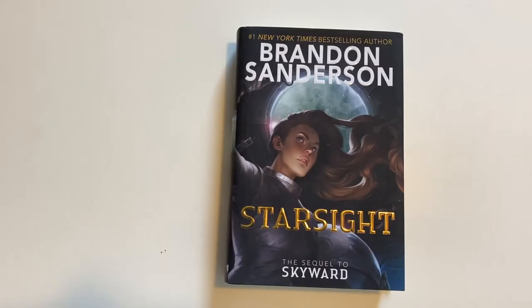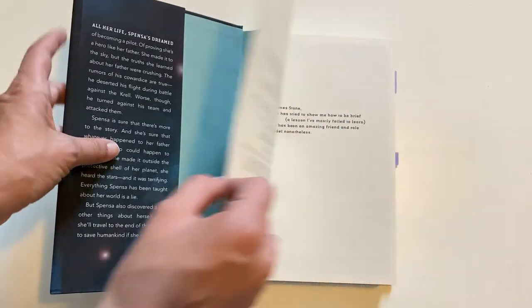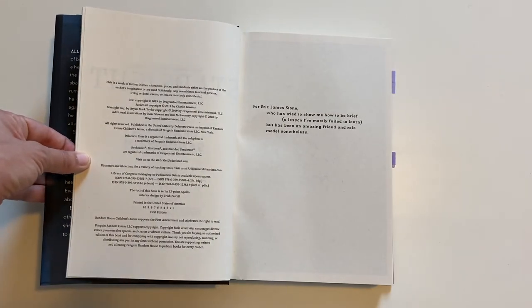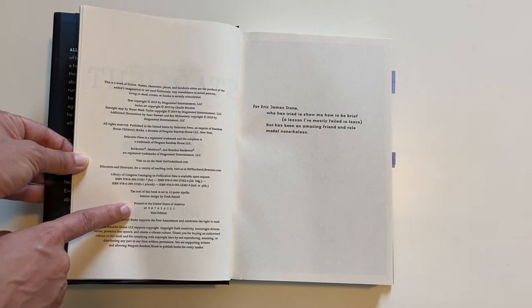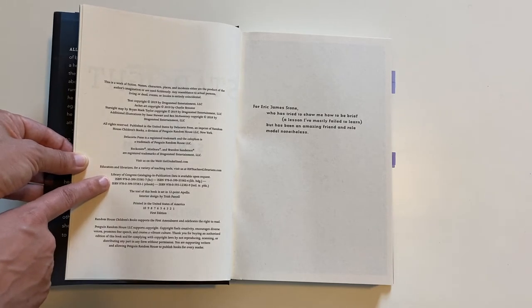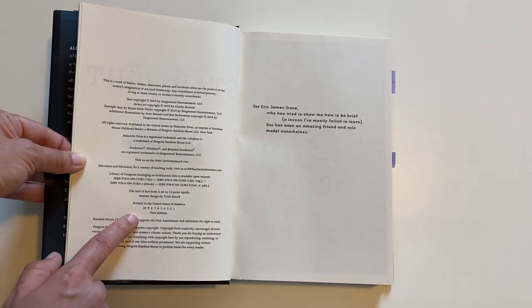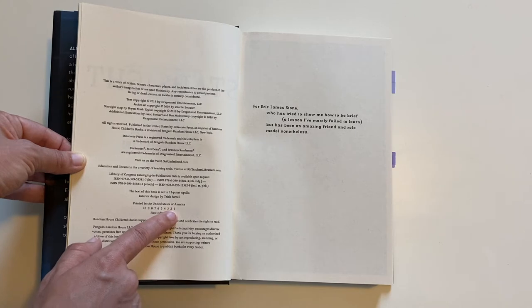Let's go ahead and take a look at this copy of StarSight. You can see here we flip to the copyright page, and the number line tends to be down towards the bottom, usually near the ISBN numbers. You can see that this number line starts at 10 and goes all the way down to number 1.